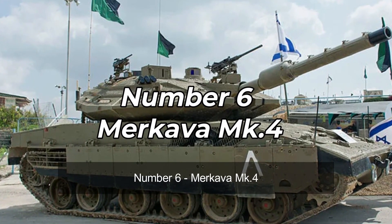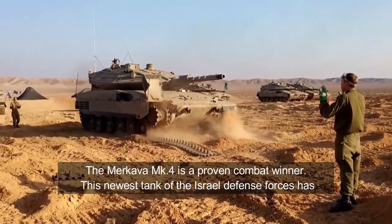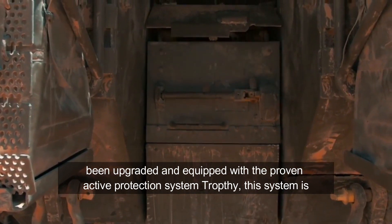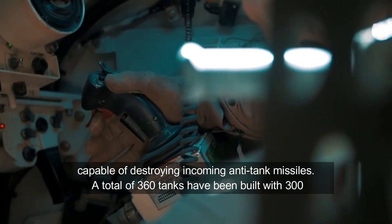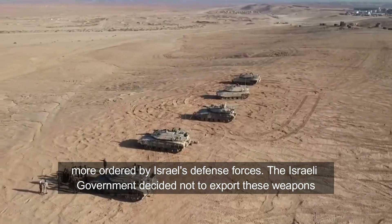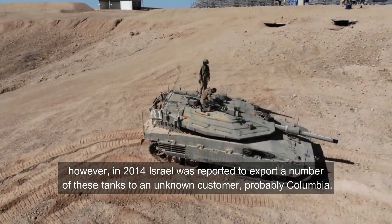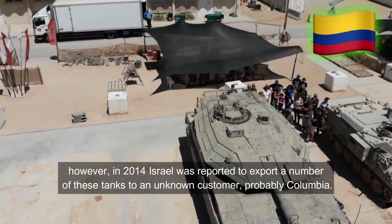Number 6: Merkava MK4. The Merkava MK4 is a proven combat winner. This newest tank of the Israel Defense Forces has been upgraded and equipped with the proven Active Protection System Trophy, which is capable of destroying incoming anti-tank missiles. A total of 360 tanks have been built, with 300 more ordered by Israel's Defense Forces. The Israeli government decided not to export these weapons; however, in 2014, Israel was reported to export a number of these tanks to an unknown customer, probably Colombia.